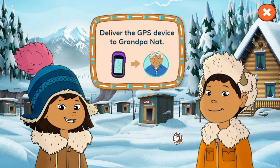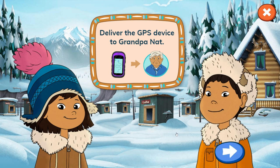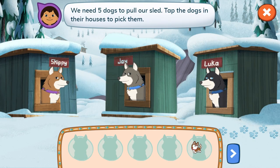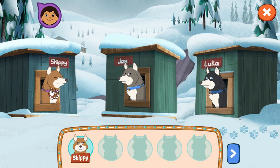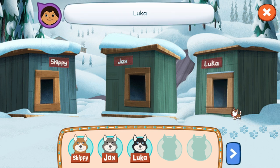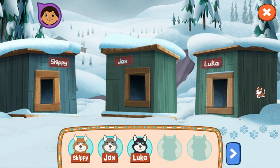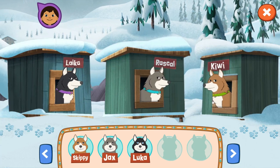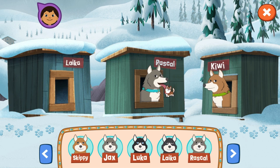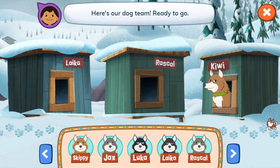Our mission: deliver the GPS device to Grandpa Nat. We need five dogs to pull our sled. Tap the dogs in their houses to pick them. Skippy, Jax, Luka, Rascal! Here's our dog team, ready to go!